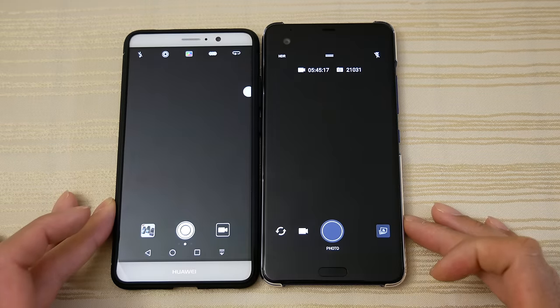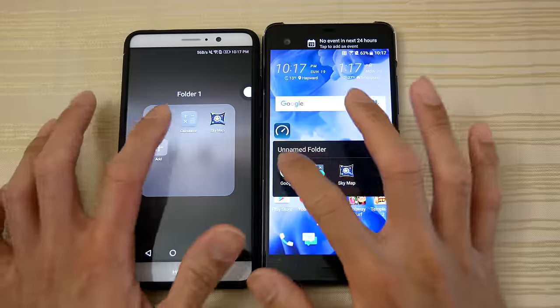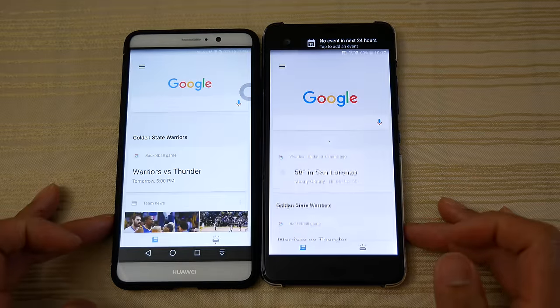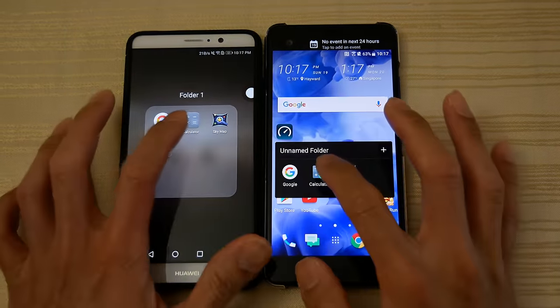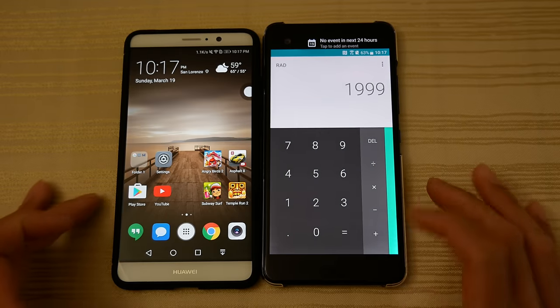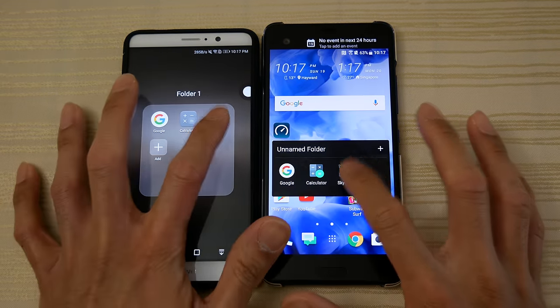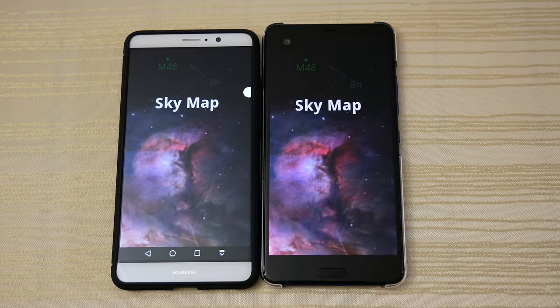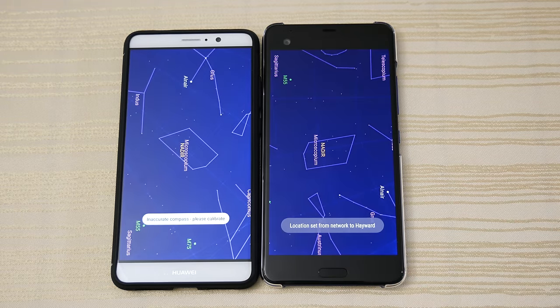Camera — both about the same. Google — the same. Calculator — the same. Sky Map.